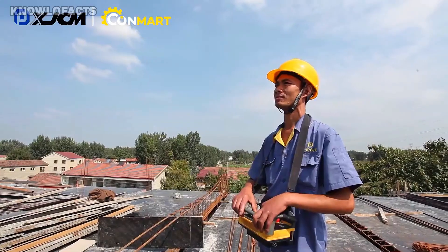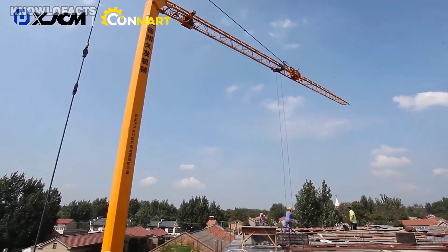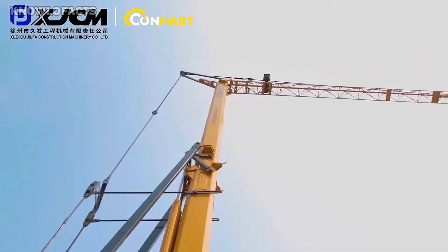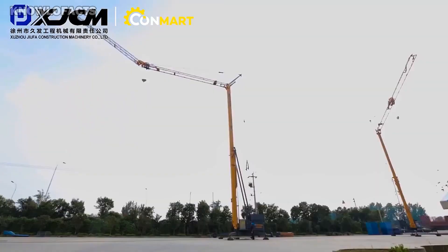The potential applications for these compact tower cranes are impressive. They're ideal for construction crews working on difficult terrain, demolition teams, and emergency repair operations. Thanks to their intuitive wireless controls, they can be operated without the need for a fully trained crane operator.